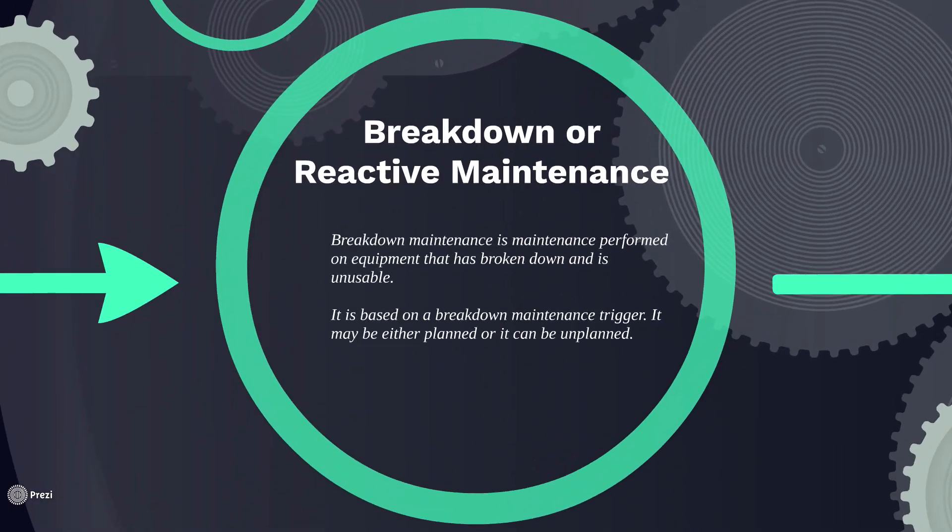Next up, we've got breakdown or reactive maintenance. Very broadly, breakdown maintenance is maintenance performed on a piece of equipment that is broken down and is unusable. It's based on a maintenance trigger — it's either planned or unplanned. Typically, this could be something that stops production that we have to rush to fix.